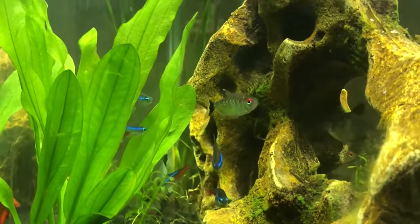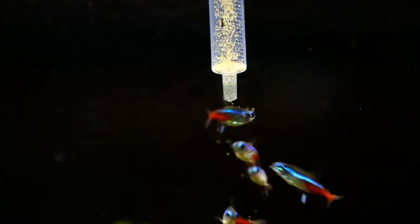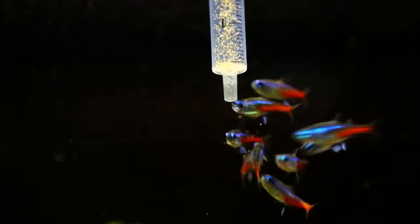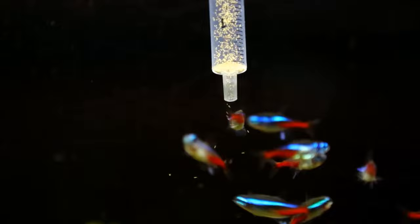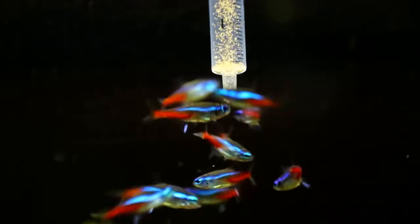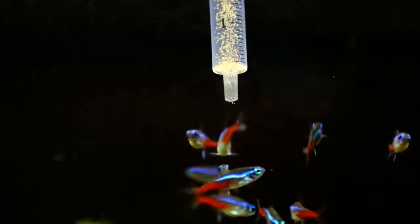You know how we humans love a good, varied meal? Neon tetras are no different. Imagine if we ate just one type of food every day — sounds boring, right, and definitely not the healthiest choice. These fish are natural omnivores, meaning they snack on a little bit of everything, from tiny critters like invertebrates and worms to bits of plants.